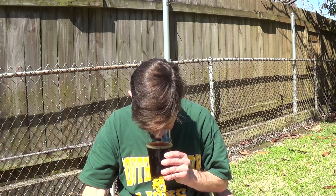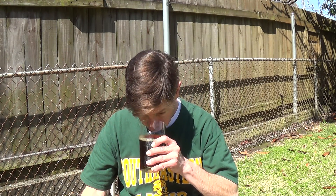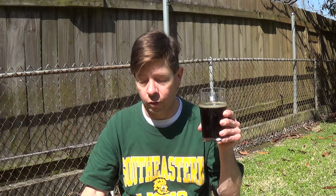The aroma is a rich dark roasted barley malt — medium to dark roasted — with some chocolatey notes and a little hint of coffee, just like they said on the website. It's a rich aroma.